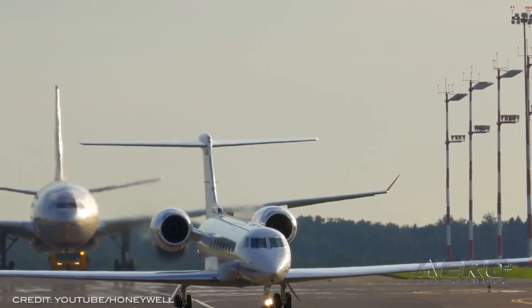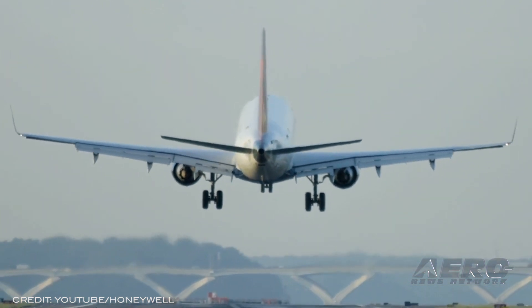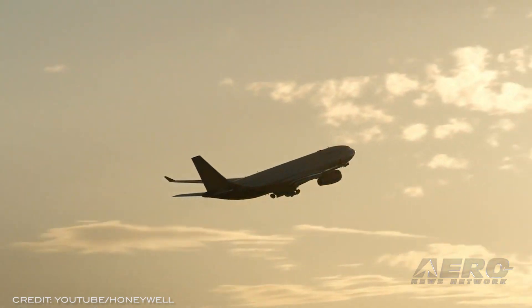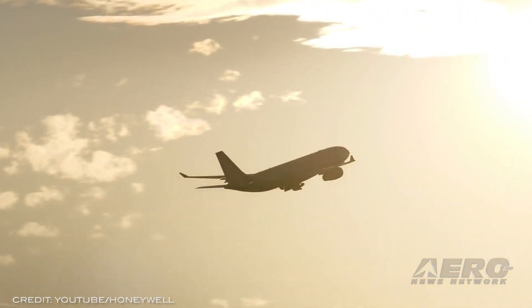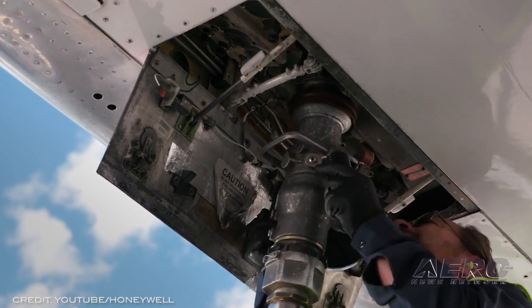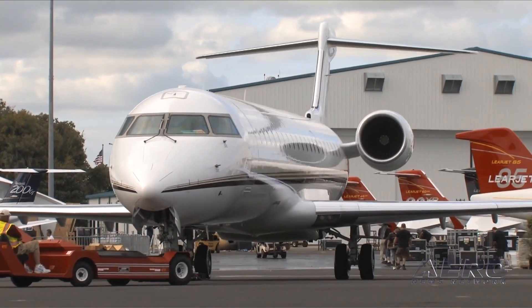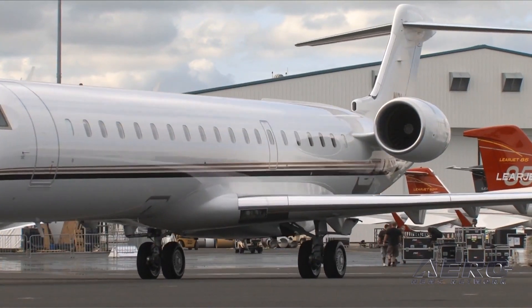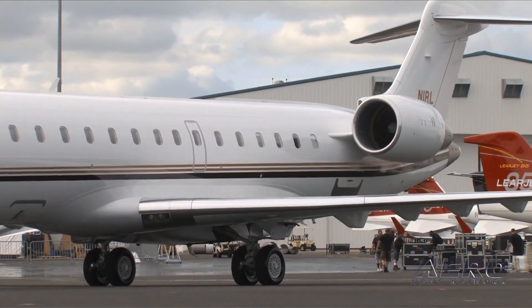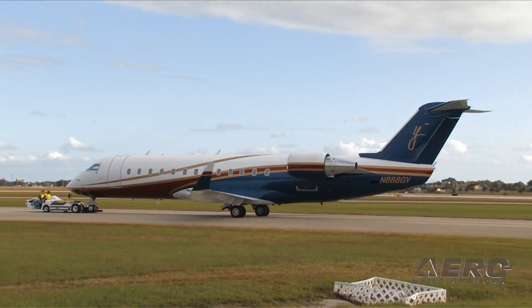Welcome back. Honeywell publishes its 30th Annual BizAv Outlook. Honeywell released its 30th annual Global Business Aviation Outlook, forecasting up to 7,400 new business jet deliveries totaling $238 billion from 2022 to 2031 — a one percent increase in deliveries from the same forecast a year ago. 2021 surveyed business jet operators show a 12 percent increase in their plans to purchase a used jet, accounting for 800 additional business aircraft.